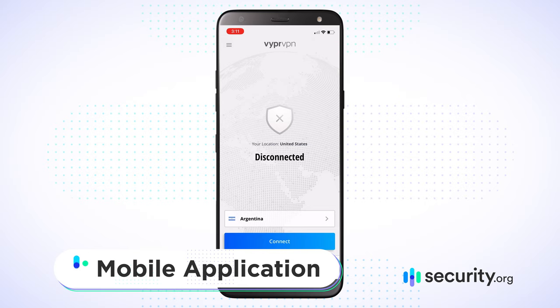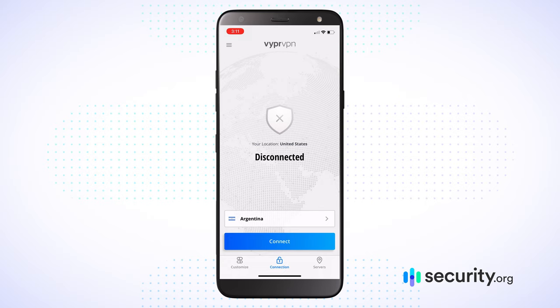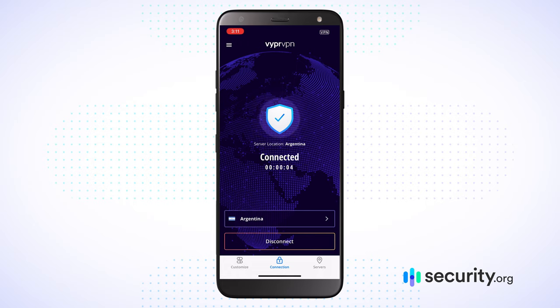We've touched on a number of features for VyprVPN, but now we need to see how it actually works in-app on the daily. Let's dive into the user experience on my iPhone 11. Here we are checking out VyprVPN on the iPhone. Right off the bat it says I'm disconnected, tells me my location — I'm in the United States — and shows the last country I used with my VPN. I'll go ahead and jump into that connection. I tap Connect, it initializes, validates, and now I'm in Argentina.